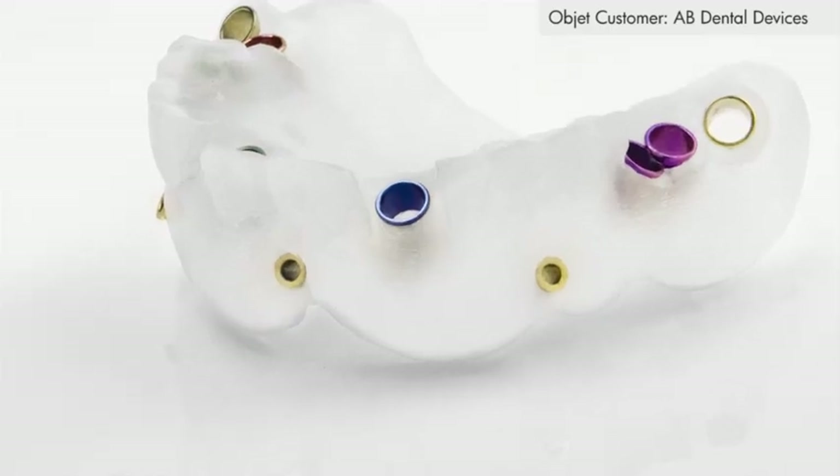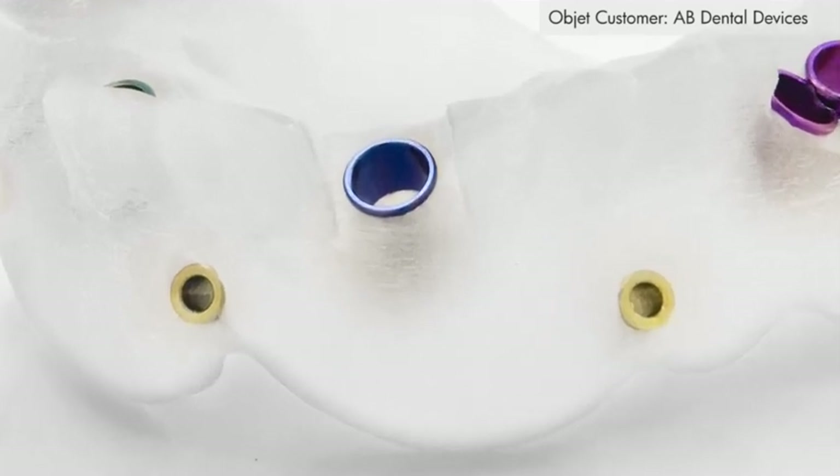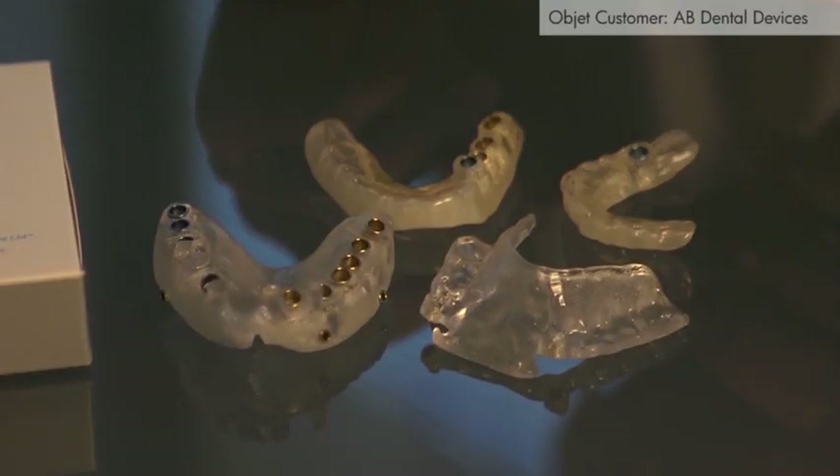The other huge advantage of Objet is that they have this biocompatible material which is transparent, and the translucency in the mouth is critical. It allows the dentist to see the tissues and give an idea of what's going on underneath the guide.